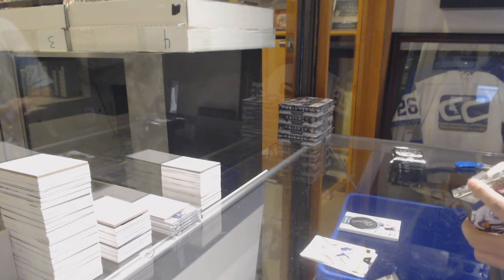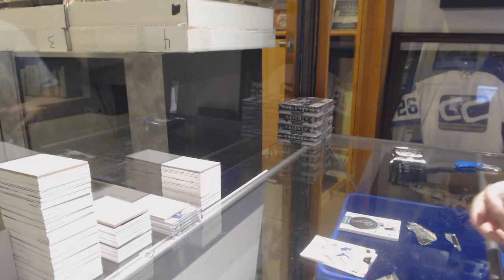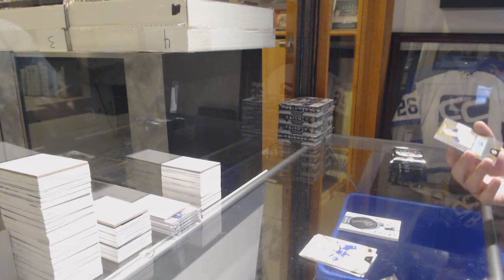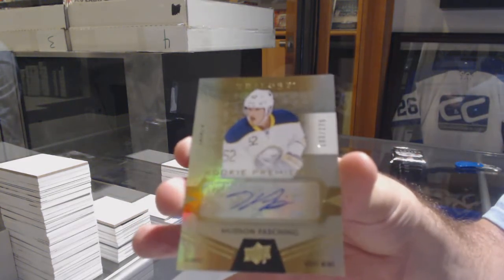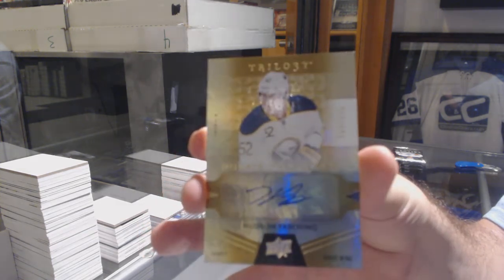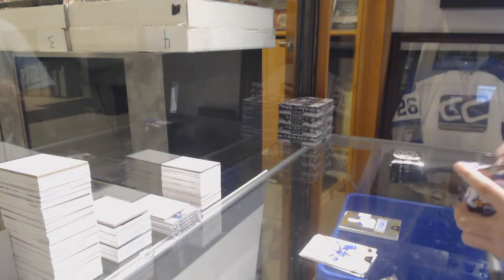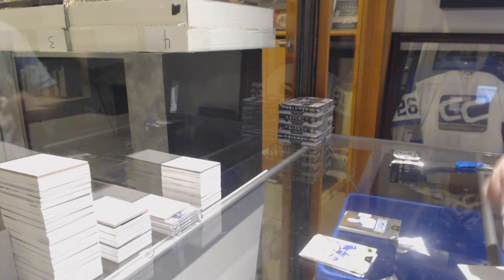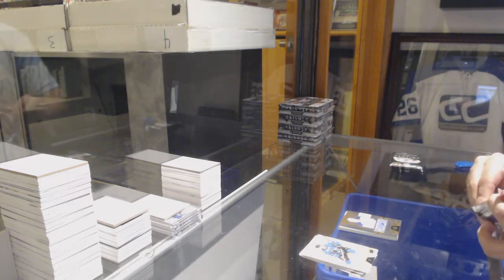Seriously, these packs were amongst the worst to open. For the Buffalo Sabres, the 275 autograph — Hudson Fashing. Couldn't escape a break without him, eh? Only two cards — maybe in the other packs I'll make up for it. That sucks.